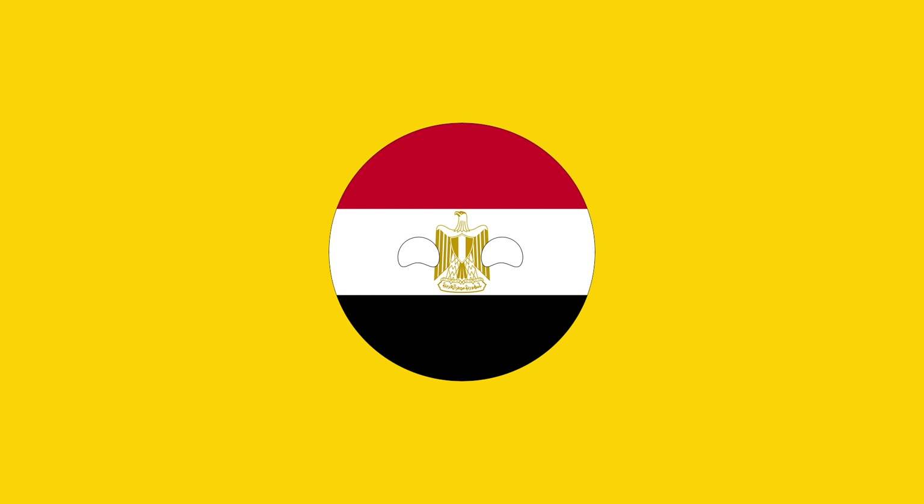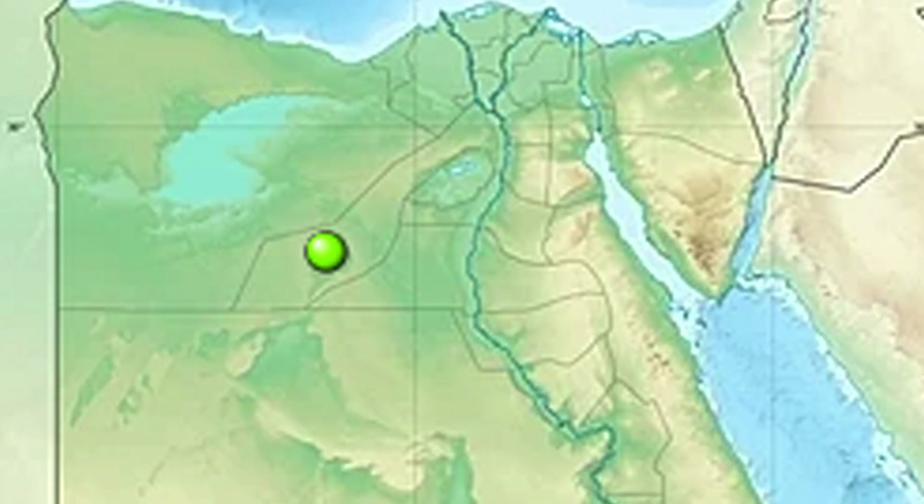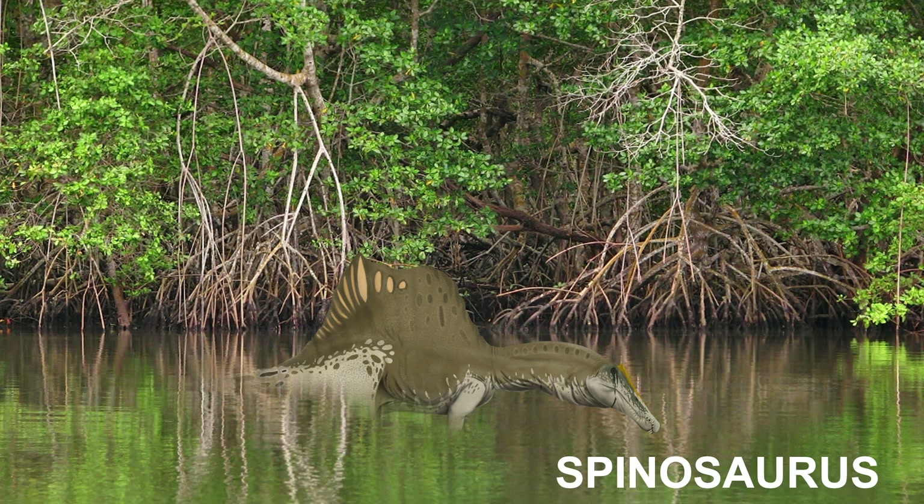This is Egypt, home to the Great Pyramids of Giza and the Great Sphinx. But all that aside, this is the Bahariah Formation, a geologic formation in Egypt with some of the biggest animals to have ever walked the earth.